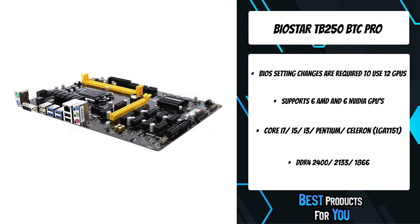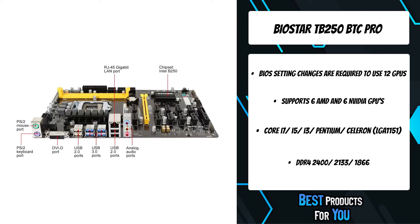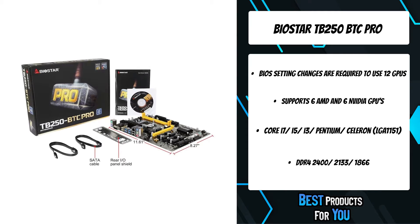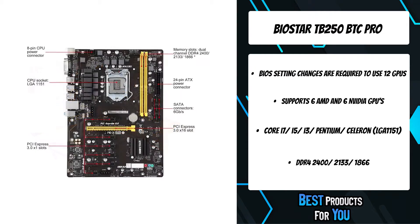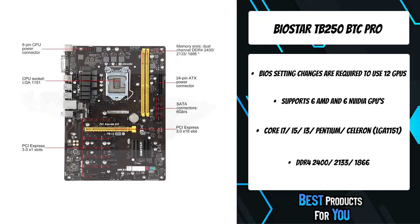The Biostar TB250 BTC Pro saves all professional miners money efficiently and wisely. You can build up one crypto mining system with the TB250 BTC Pro loaded up to 12 GPUs to earn even much more profit.